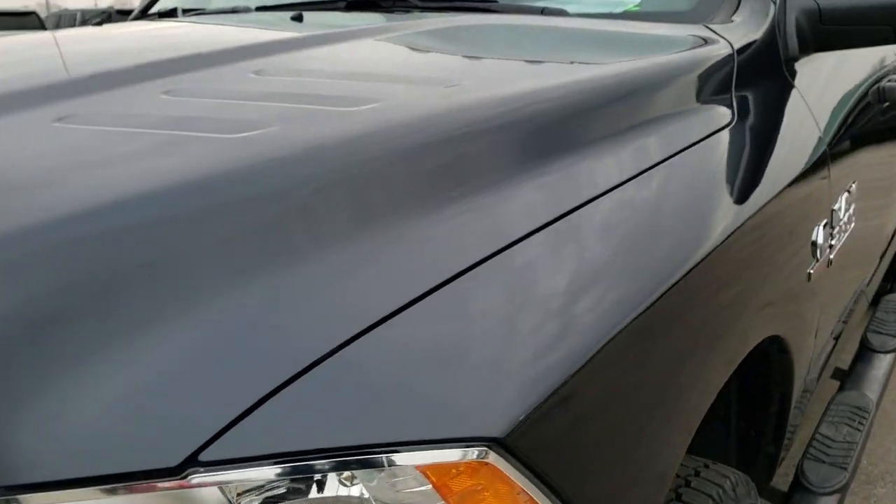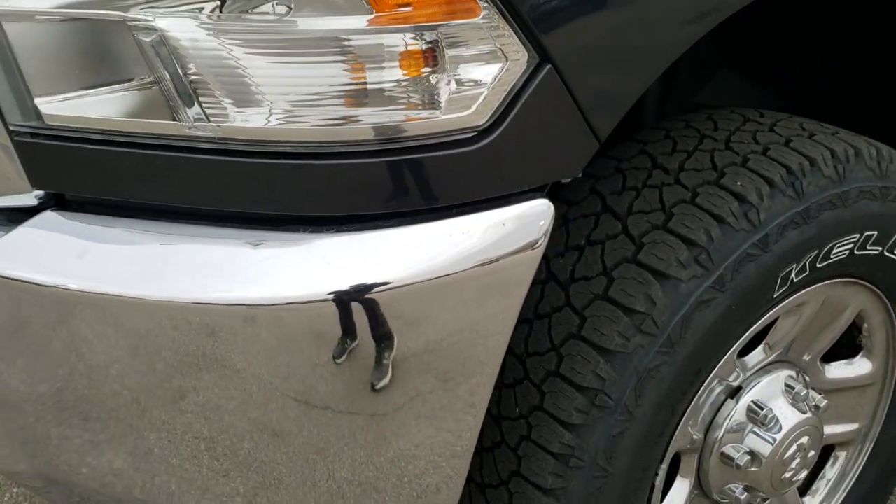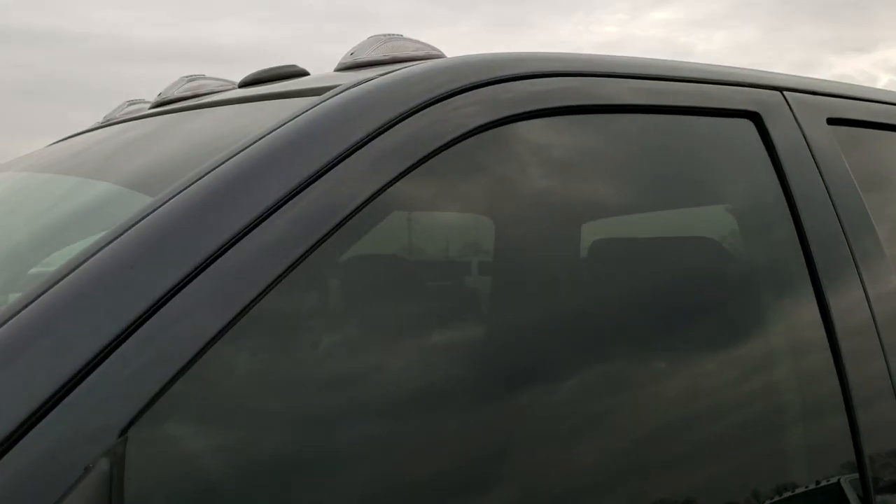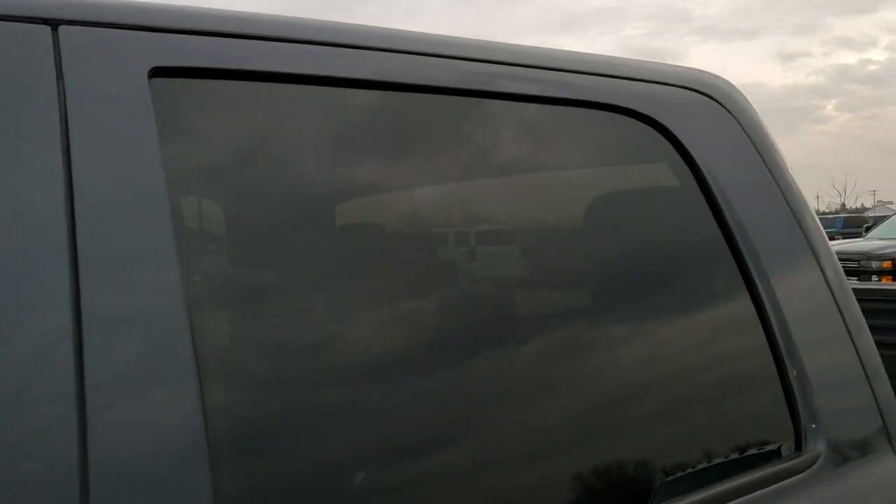It has a fresh oil and filter change, all the fluids have been checked and topped off, and it has 4 brand new tires on it. Maximum steel metallic is the color.